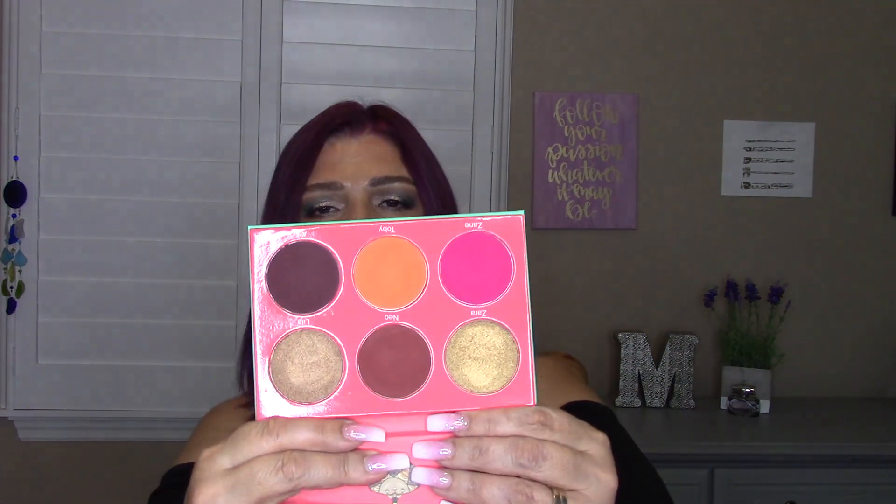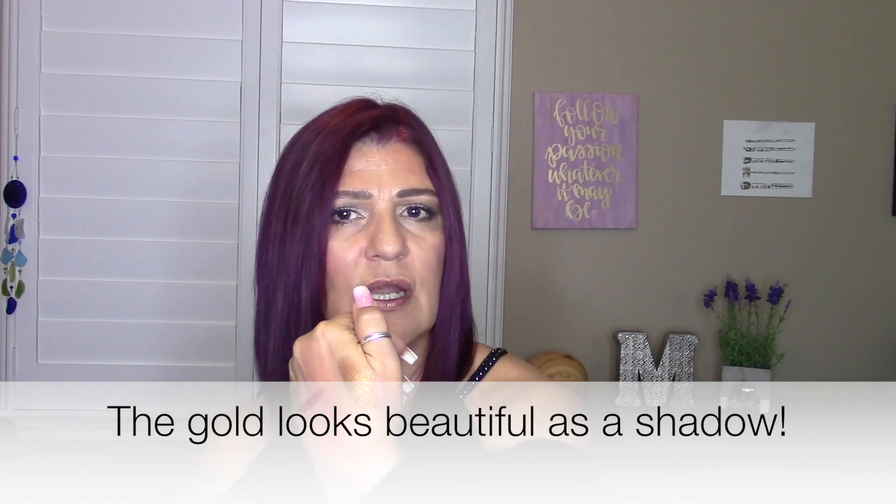I've also used this palette as a shadow and it works really well. The second Juvia's Place palette — if you have a skin tone like mine or a little bit darker, you will love it because the shades are darker. Just look at this — it's a very very gold, isn't that beautiful? I understand it doesn't work for every skin tone, but I think when reviewing products it should cover various skin tones.